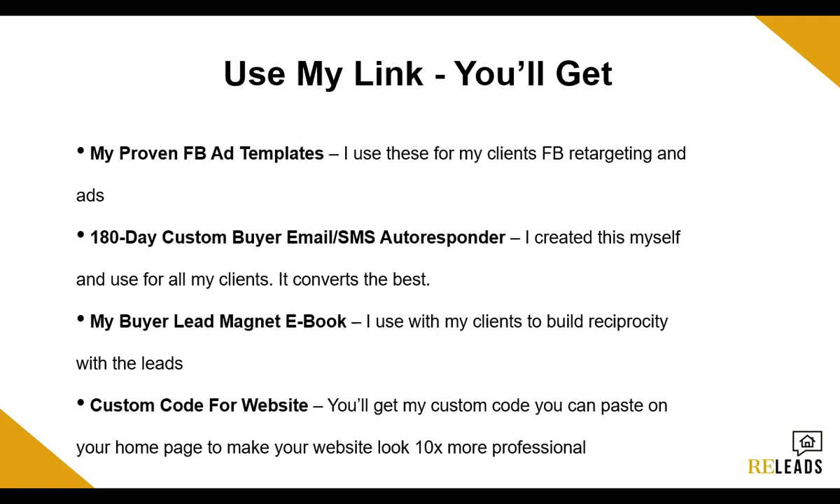The last thing I'll add is the custom code I use for homepages on Real Geeks websites. All you need to do is paste it onto your website and it will make your homepage look 10 times more professional. I'll send you the code and a video on how to implement it. From there, you'll have a brand new, fresh, ready-to-go website, all the Google ad campaigns, Facebook retargeting, a custom email buyers autoresponder sequence, my lead eBook to give free value and build reciprocity, and a beautiful front homepage from my custom code. I basically did this to help you guys out because I know as an agent starting out there are tons of fees — your brokerage fee, real estate licensing fees, Google ads, your website. It's a lot of costs at the start. I'm trying to help you guys out by giving you more stuff if you sign up through my link, because it is an affiliate link and I will get a small kickback, but in return I want to give you guys all this so you can really launch and get results as quickly as possible.